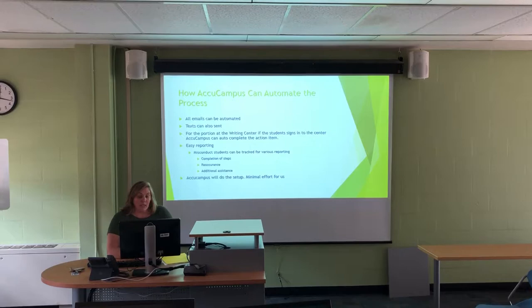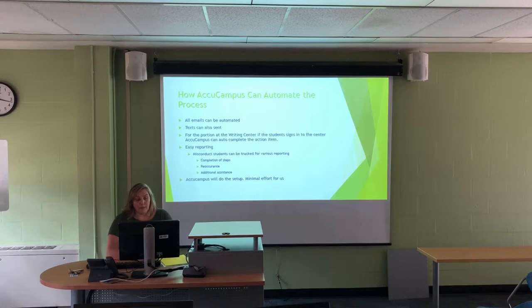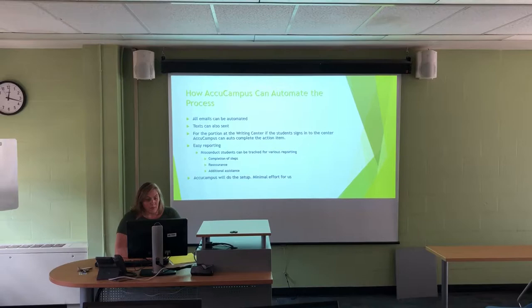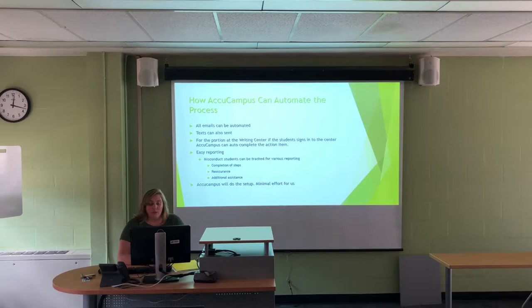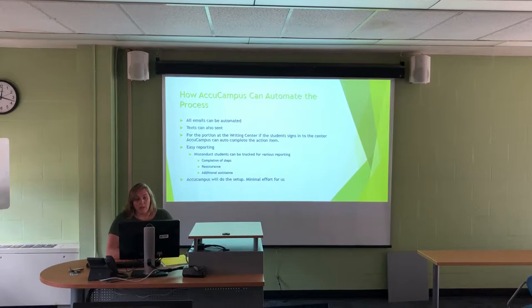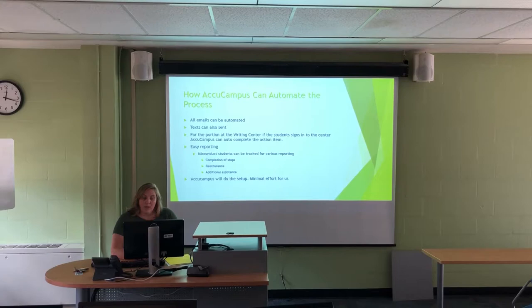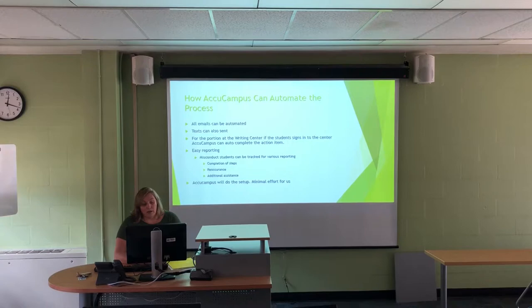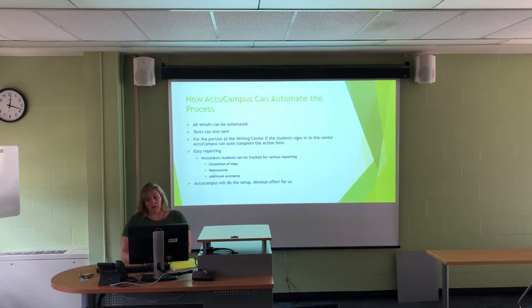The way AccuCampus can assist is that it can all be automated. Emails can be sent by just clicking a few buttons. Eventually, we can send texts to students in case they don't read their emails — we're working on that through AccuCampus. For the writing center portion, since they physically have to go in, it can be set up so that as soon as they sign in, it automatically completes that step and notifies Dr. Groh. It will also make reporting a lot easier. Right now it's an Excel spreadsheet that just accumulates and not everybody has access. All reporting can be done in AccuCampus, showing where they are in the completion process and how many times they've had an academic misconduct. AccuCampus has already done the setup for us, so it's pretty minimal, and it's completely customizable — we're working off the current emails, but they can be changed any way we want.